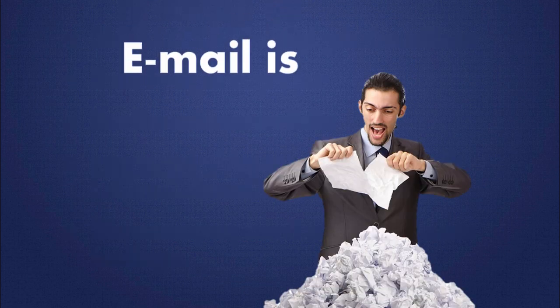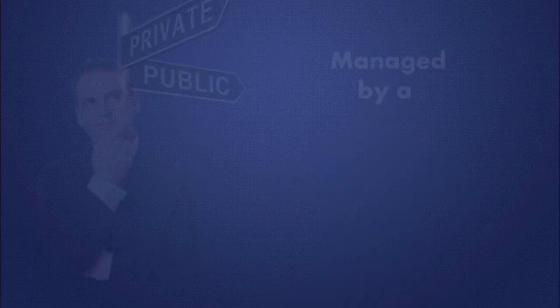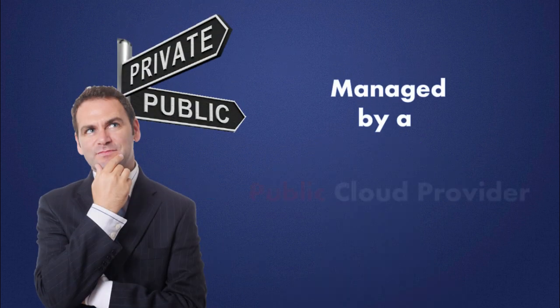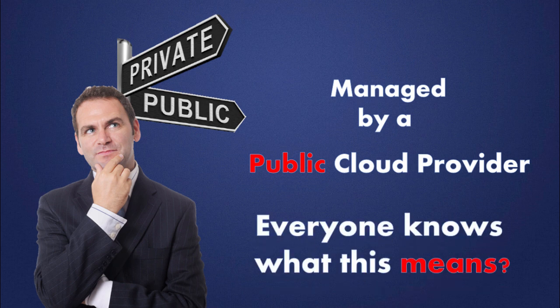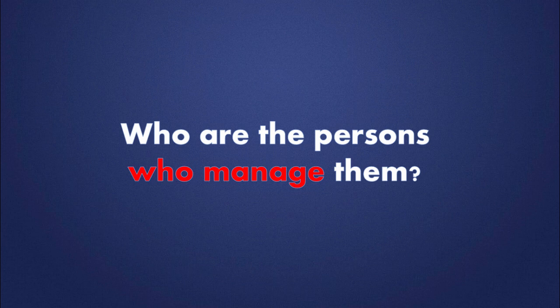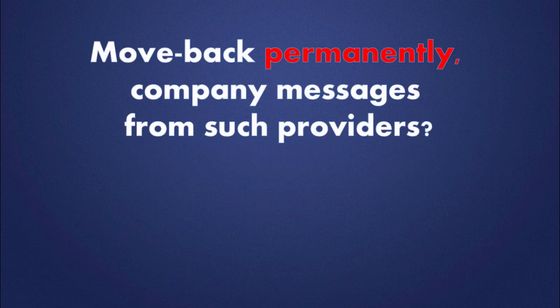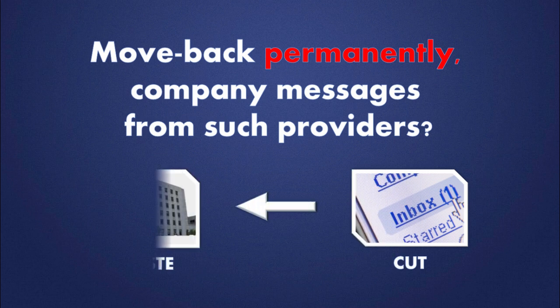And after all, as many people think, email is only junk, right? But if electronic mail is being managed by a public cloud provider, does everyone know what this means? Who owns the company messages? Where are they stored? Who are the persons who manage them? And do we trust them? Is it even possible to move back company messages from such providers permanently?